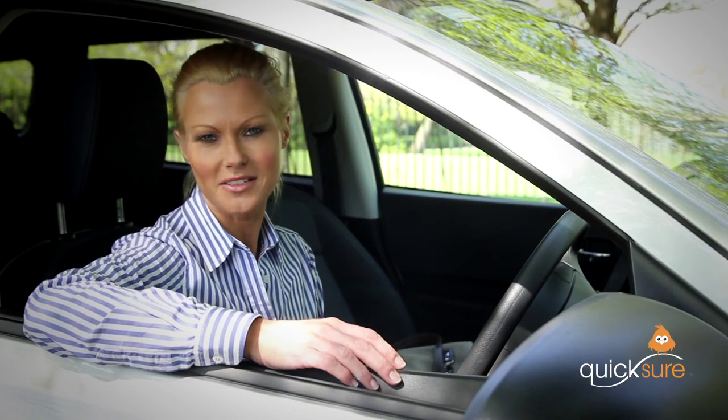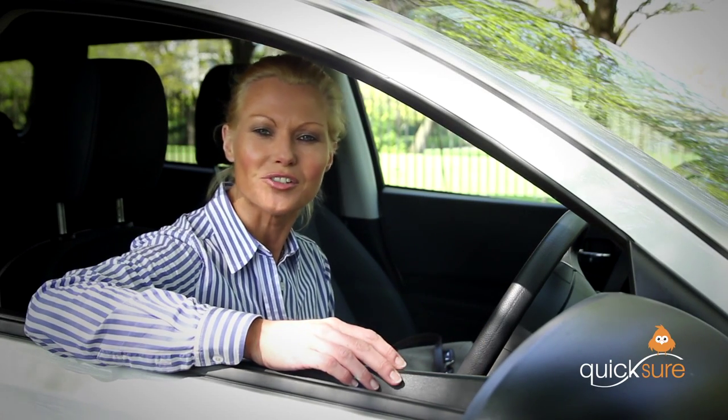That's all because of Quick Learner Plus. Affordable, instant insurance cover online from quicksure.com. It's especially for learner drivers who need a break every now and then. Learner driver insurance for four weeks or even 20 weeks, whatever you need.